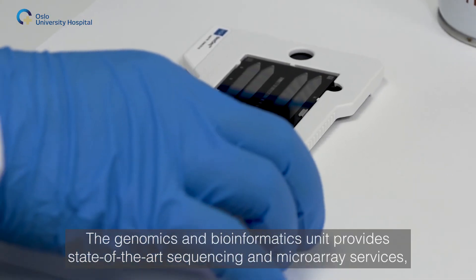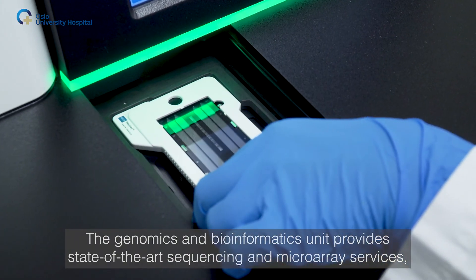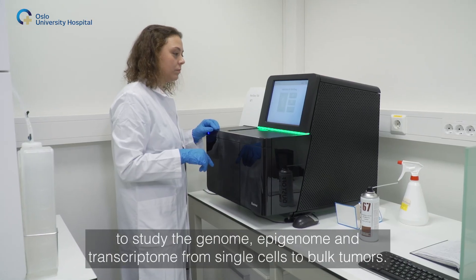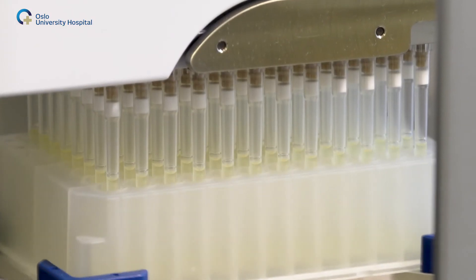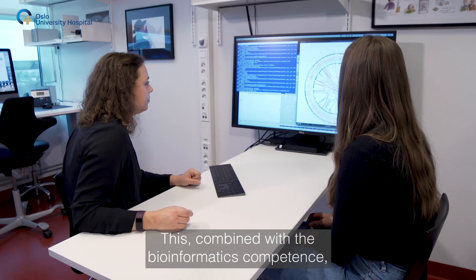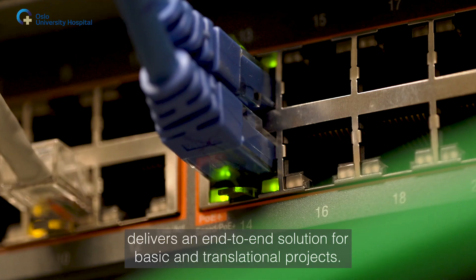The genomics and bioinformatics unit provides state-of-the-art sequencing and microarray services to study the genome, epigenome and transcriptome from single cells to bulk tumors. Combined with bioinformatics competence, this delivers an end-to-end solution for basic and translational projects.